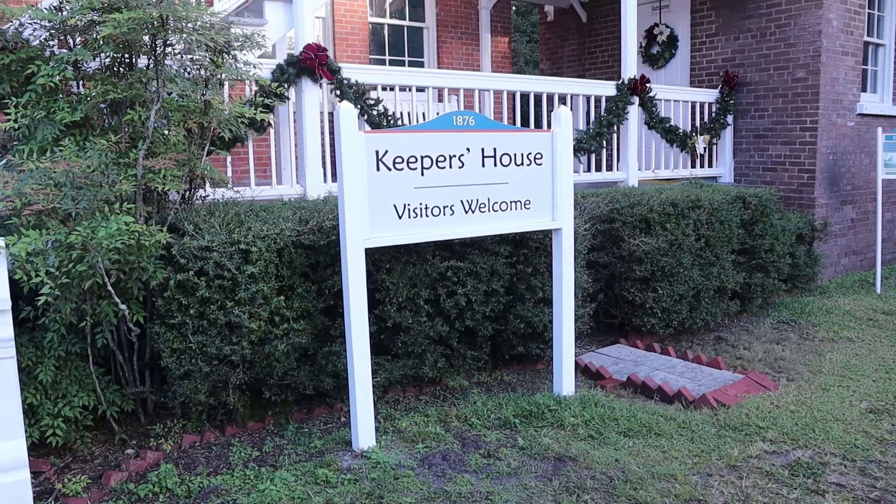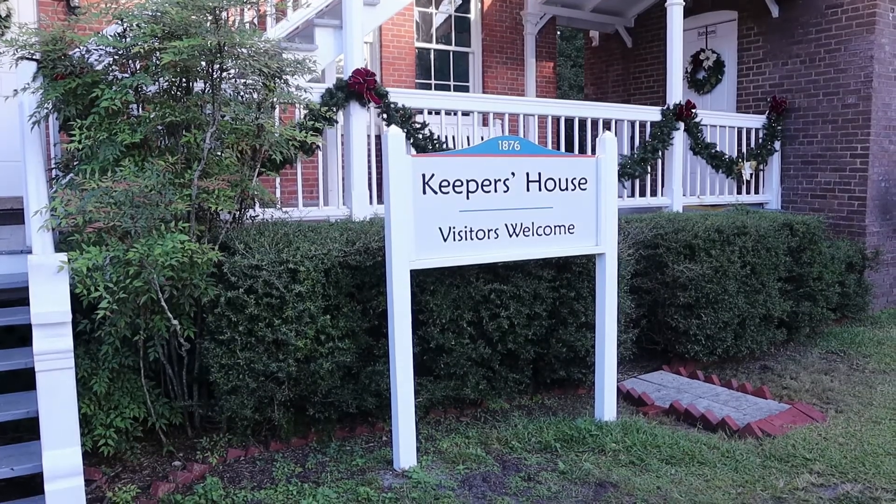Now that we've successfully climbed to the top of the lighthouse, let's check out the keepers' house.